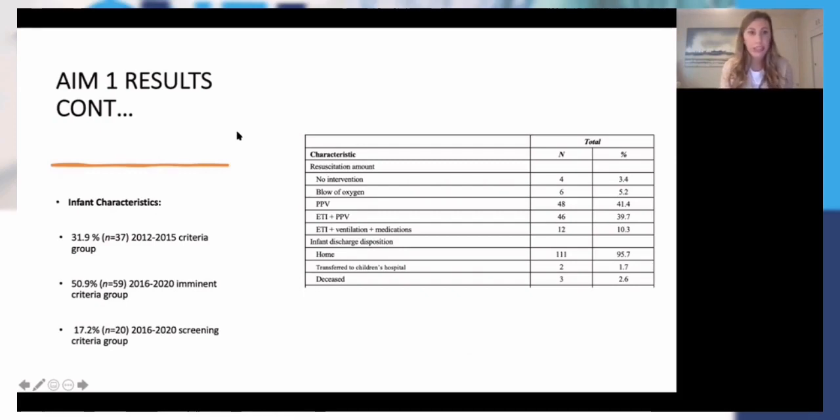For delivery mode, most of the babies were delivered via C-section at 61%, followed by vaginal, with a few assisted vaginal and a smaller percentage assisted C-section. Meconium was present in about 57% of cases. The mean hours of ruptured membranes before birth was almost 11 hours, and the mean lactate for the first value for these infants was around 9.79. Almost all infants required some form of resuscitation — only 3.4% required no intervention whatsoever. The majority required PPV, followed by 39% requiring intubation plus PPV, and about 10% required intubation plus medication. As far as discharge, 95.7% of these infants got to go home with their family.